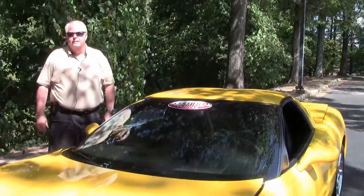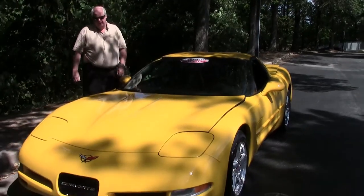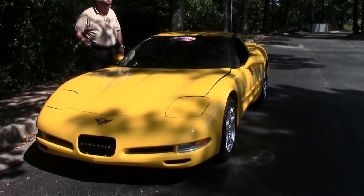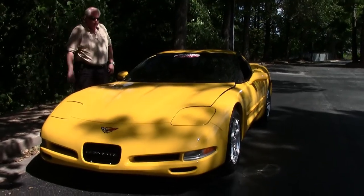Hello folks, welcome to BioVet. My name is Rick Engel. Today I'm going to show you this absolutely pretty 2002 Millennium Yellow with Black Interior 1SC.